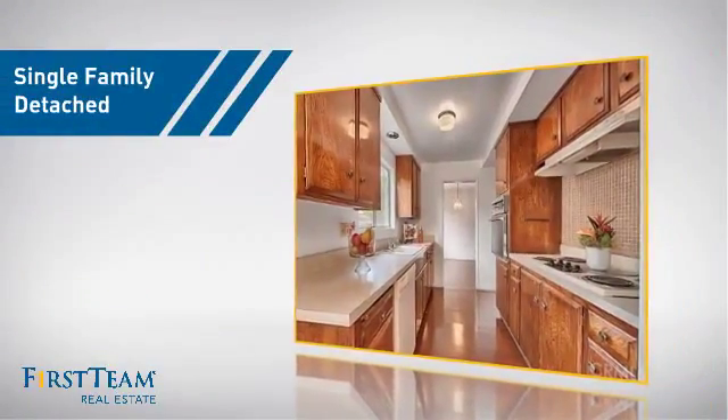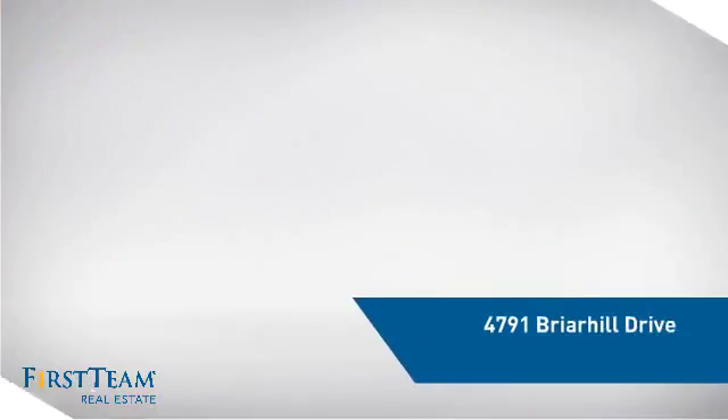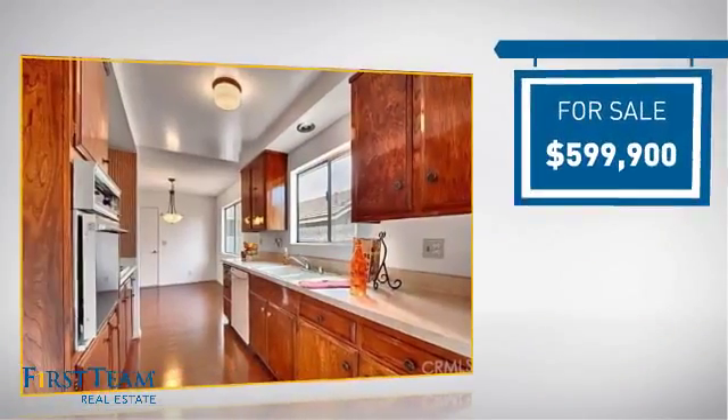This detached home is a great choice for families who want the privacy of their very own lot, and it's located in this area. Currently listed at just under $600,000.